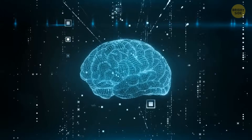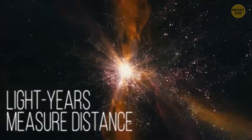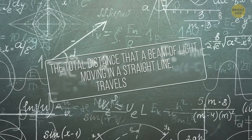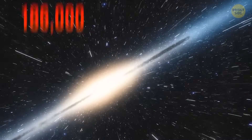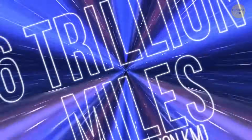Let's look at a light year. This very notion makes us believe we speak about time, but in reality, light years measure distance. NASA's definition: the total distance that a beam of light moving in a straight line travels in a year. Since light moves at a speed of 186,000 miles per second, a light year equals almost 6 trillion miles.